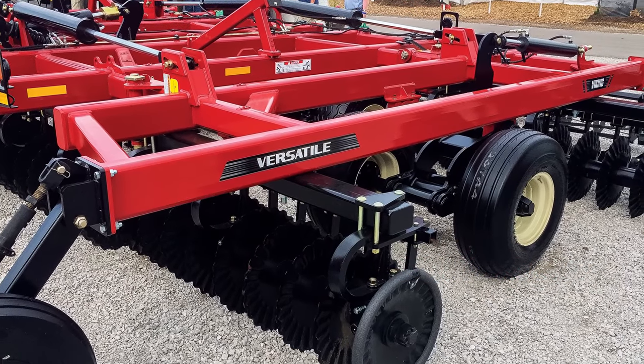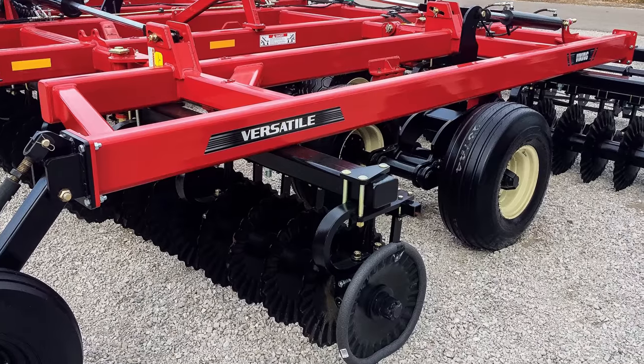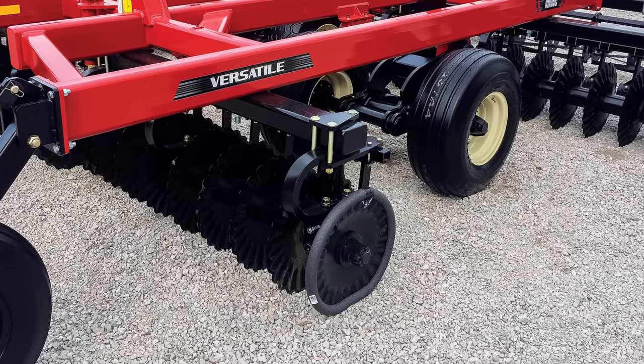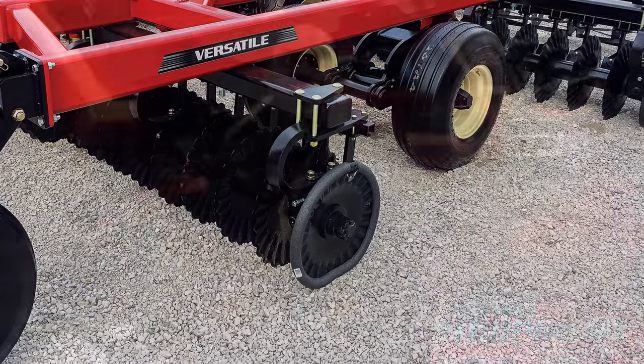We offer a choice of attachments on this machine: you can buy it with nothing on the back, with just a four-inch by four-inch mounting bar to mount the attachment of your choice, or we offer rolling baskets or a mounted harrow. It's available now — our first production run is starting here in November, with first shipments going out end of December or early January.